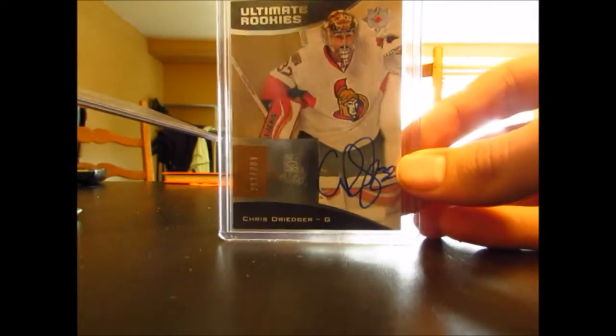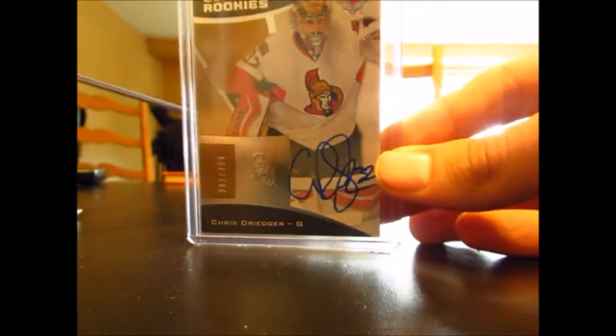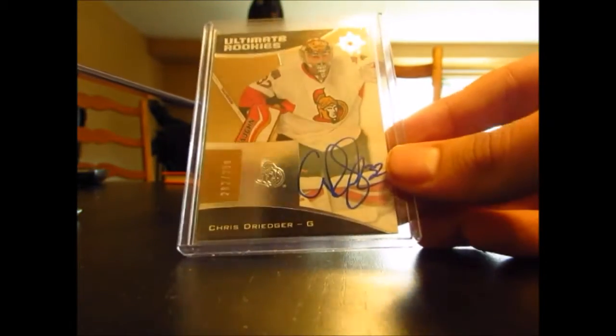This is going to be nice — some nice additions to my current Sens PC. Starting off, we have an Ultimate Rookies Auto numbered 299 of Chris Driedger. As you can see, it's out of 299. Really nice, clean-looking card, and it's on-card, so it's not a sticker auto, which is nice.